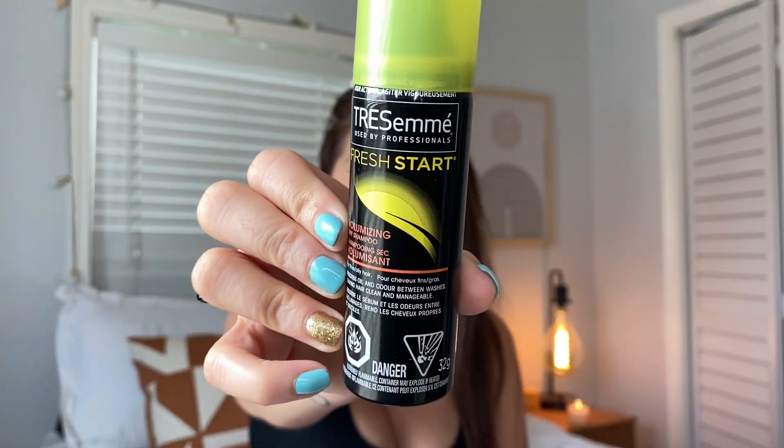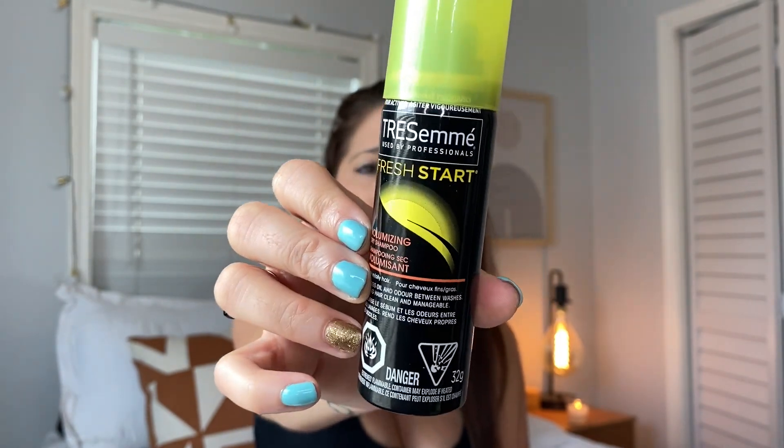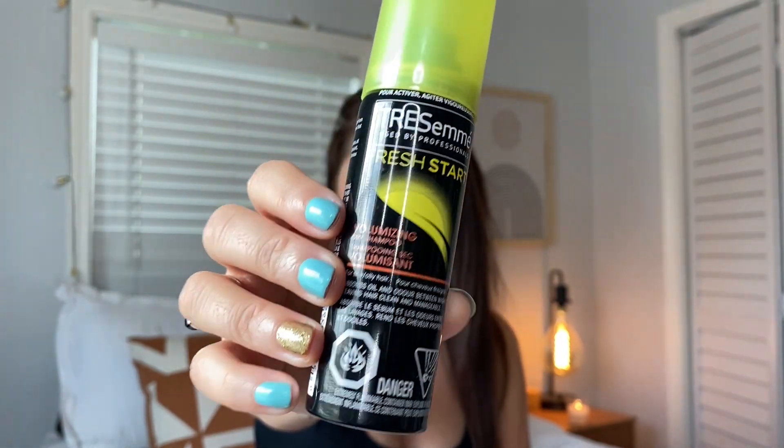Dollar Tree also has Tresemmé travel size — you know I love travel size stuff to throw in my purse. This is the Volumizing Dry Shampoo Fresh Start. It works so good. You can find the bigger version at Walmart or Target, but Dollar Tree has the small one. I just wanted to let y'all know they carry brand-name products like this, and the dry shampoo works really well.